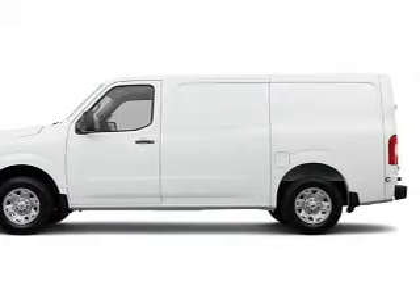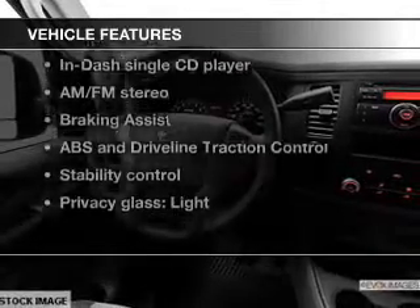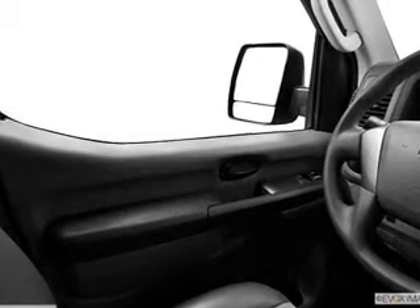You will appreciate the safety feature of anti-lock brakes. And with these notable features, you won't want to miss out on the opportunity to own this amazing ride. Power door locks, power windows, cruise control, an AM-FM stereo with a CD player, power mirrors, an alarm system, power steering.